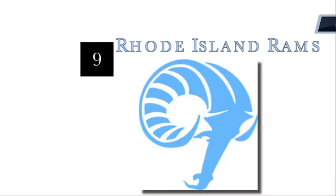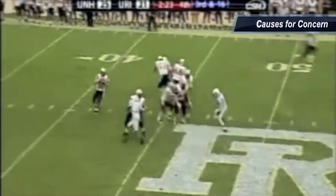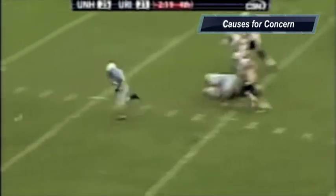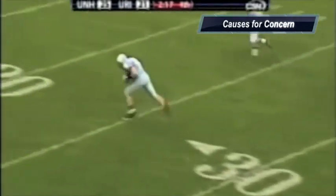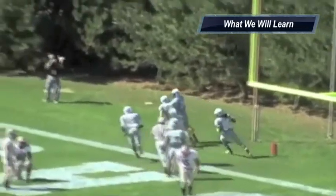Next up is Rhode Island. Reasons for optimism: I like the passing game with quarterback Steve Probst and that deep corps of wide receivers — these guys are going to be able to throw the football effectively this year. Causes for concern: the front seven took a huge hit in the offseason, as did the secondary, so overall they have some defensive issues they have to solve. What we will learn is that head coach Joe Traynor will have these guys disciplined and competing each and every Saturday.